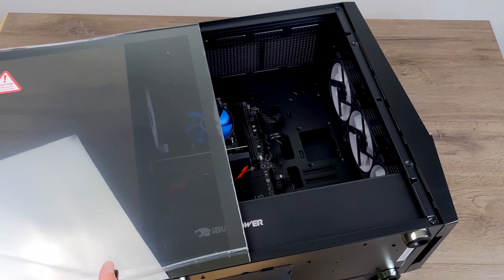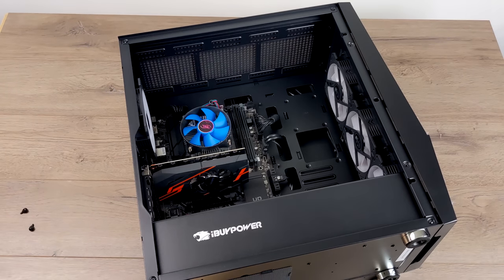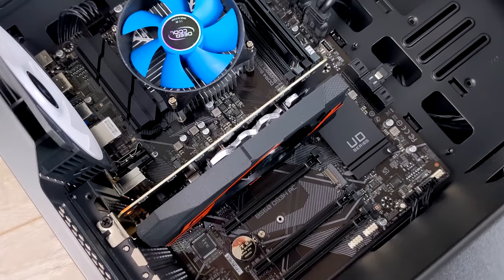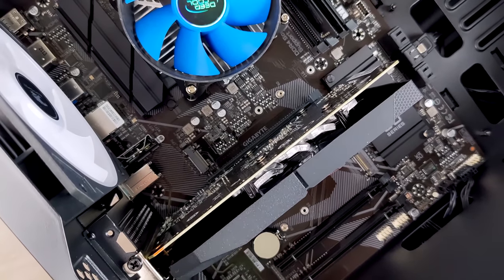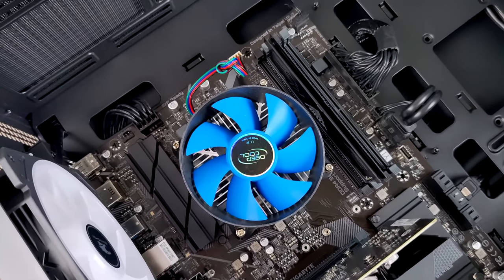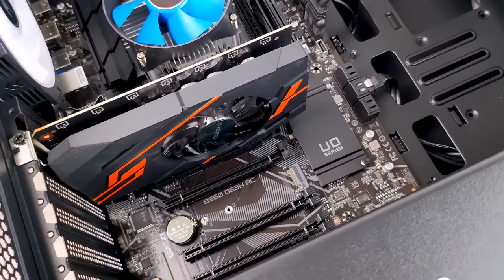We do have RGB fans up front and one in the rear. Obviously it's not water cooled at all, and this is definitely looking like a GT 1030 to me. After inspecting the card, it's a Gigabyte GT 1030 with 2 gigabytes of RAM. It probably has GDDR5, which does make a difference with these cards — but for $800, it's not looking like a really good deal right now.